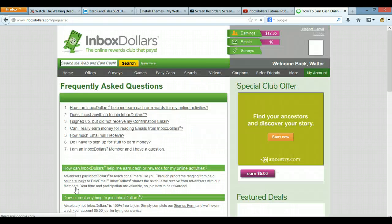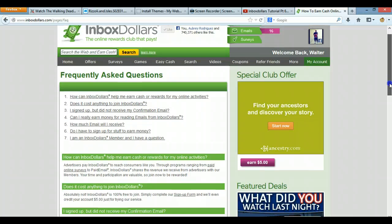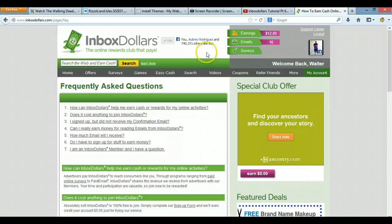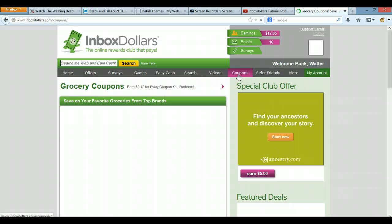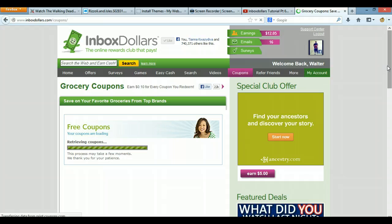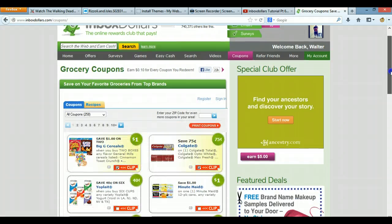FAQ — any questions you need answered, they will tell you pretty much anything in the frequently asked questions. They actually have a chat as well. So y'all just gonna have to trust me or do your own research. Quick tutorial again: you just come back to the coupons tab. And if you do shopping, you're a stay-at-home mom, it's a very good incentive for you to save money on things that you do anyway.